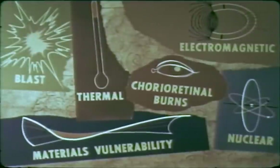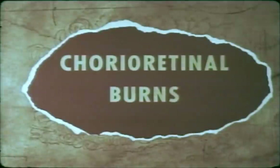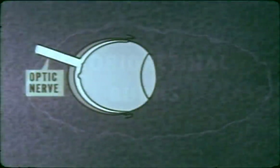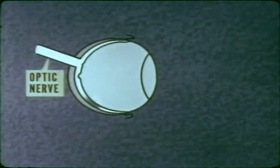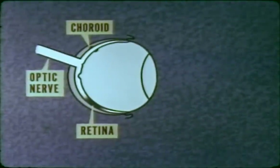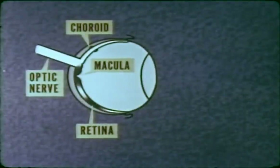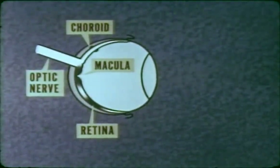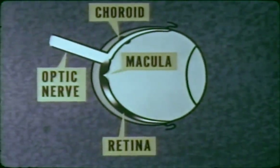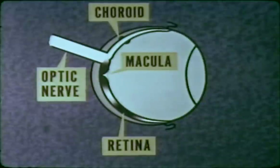As part of the thermal studies, a biomedical project examined the hazard of corioretinal burns utilizing rabbits for the tests. Damage by thermal energy to the retina or to the choroid will leave permanent scars or lesions which will not result in impairment of vision, nor is pain associated with such burns. However, if the burn occurs on the macula, loss of central vision and visual acuity will result. The phenomenon of corioretinal burn is distinct from flash blindness, which is the temporary loss of vision resulting from lesser amounts of thermal energy than that required to produce burns on the inner eye.